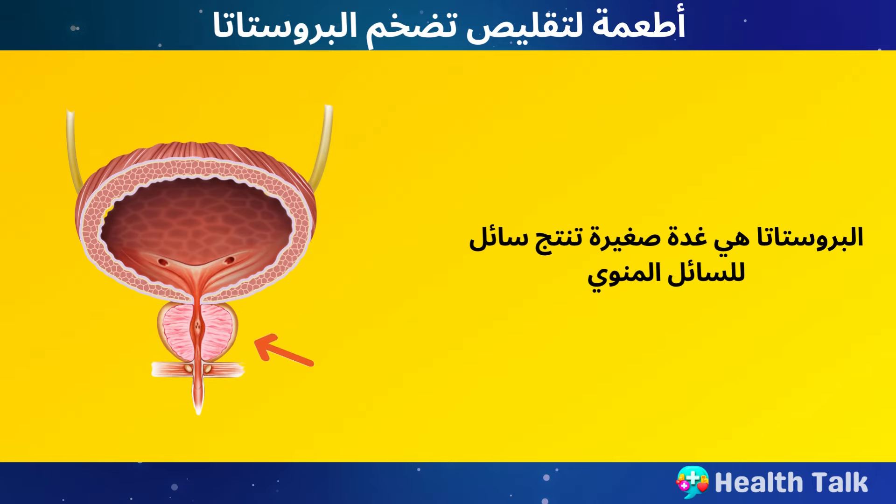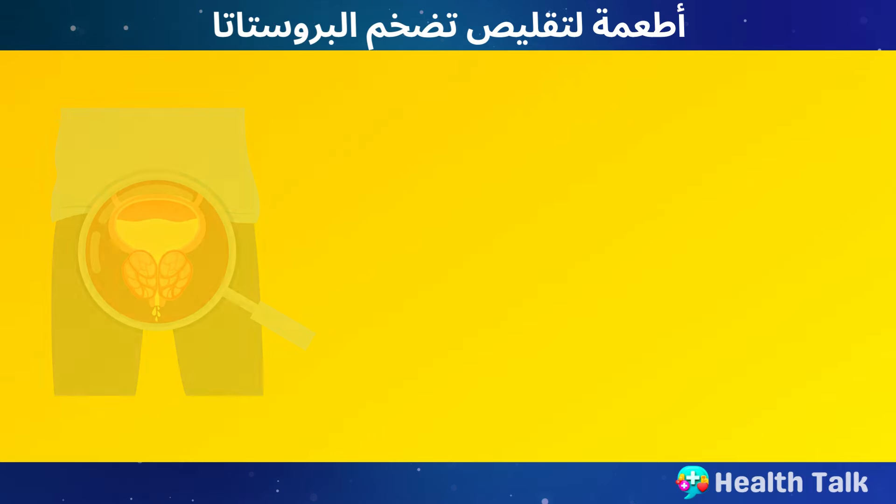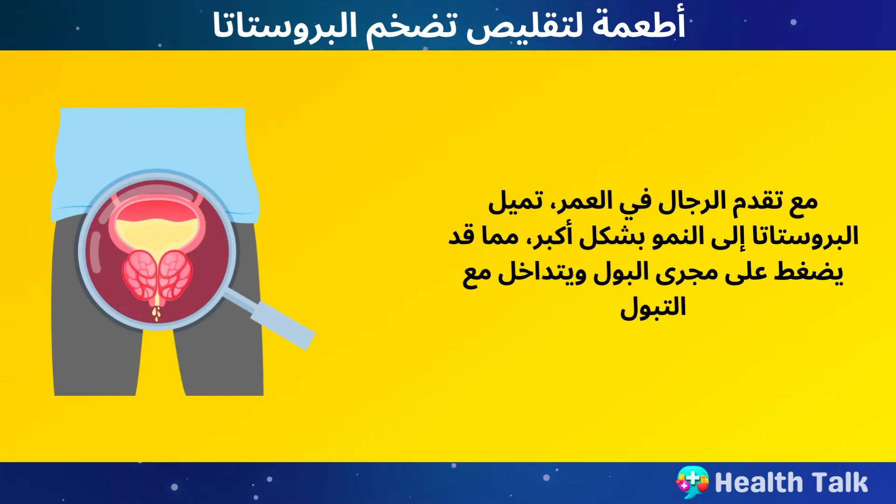The prostate is a small gland that produces fluid for semen. It is located below the bladder and surrounds the urethra, the tube that carries urine out of the body. As men age, the prostate tends to grow larger, which can squeeze the urethra and interfere with urination.